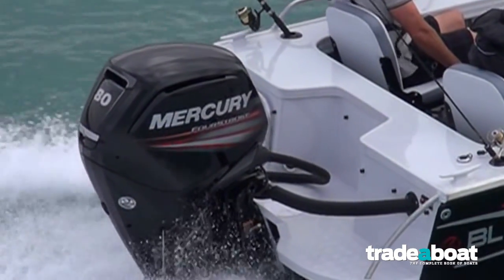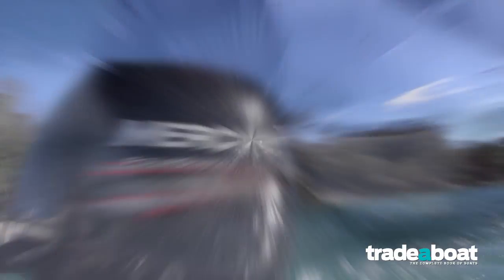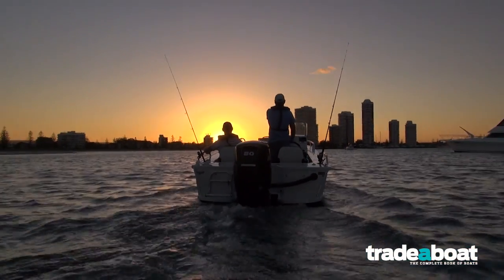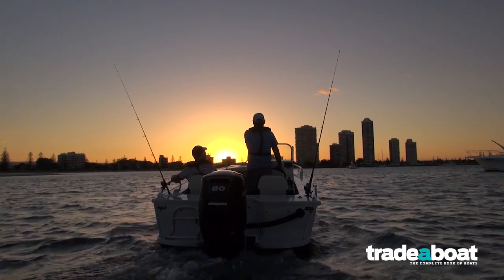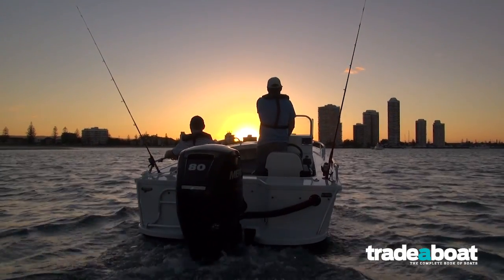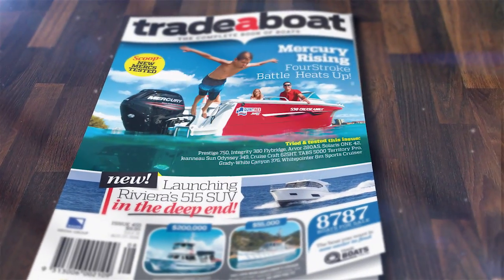Fuel burns pretty good actually. On the 80 that I tried, we were using comparable fuel at wide-open throttle to the direct four-stroke competition. Down low it was pretty economical as well, but mid-range was the main forte — because the engine is so understressed, once you're up on the plane in the 3,000 to 4,000 rev range, the engine just sips fuel. It's actually very economical.